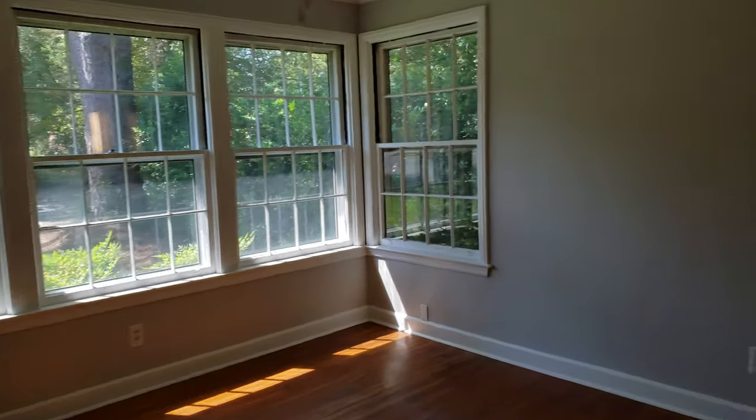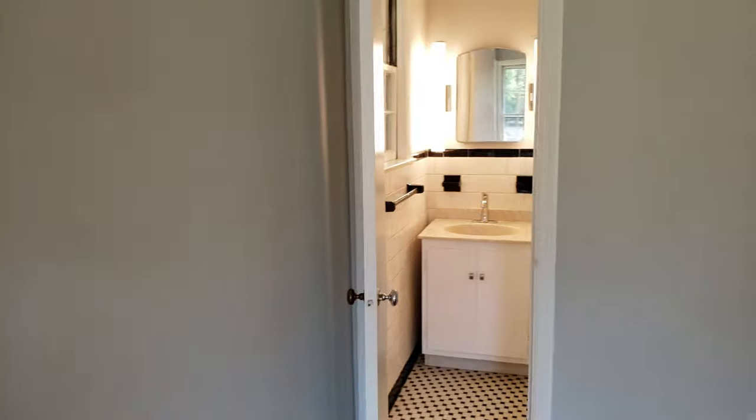New ceiling fans, everything's been painted. There's the half bath, so I guess this would be the master. Lots of closet space for an older house built at this time frame — there's tons of closet space.